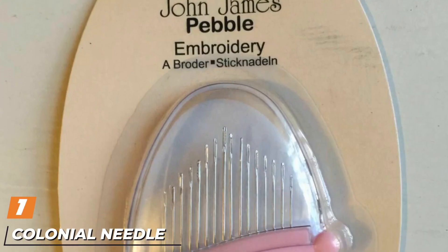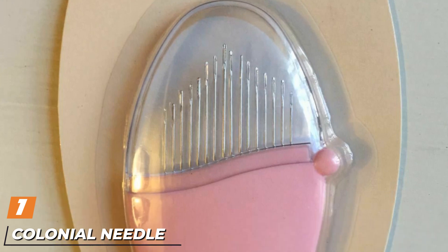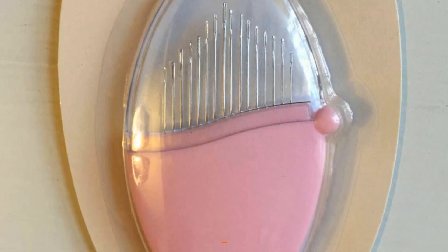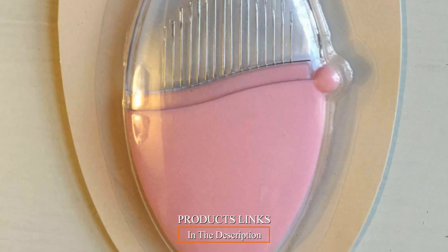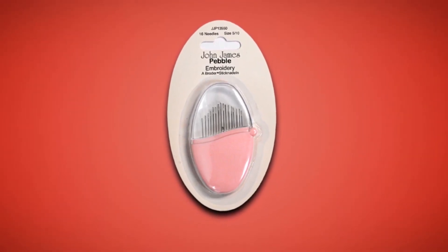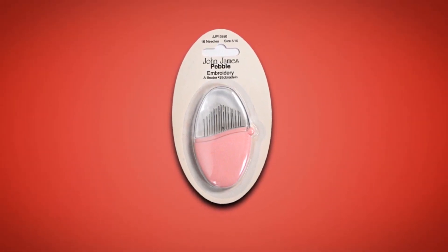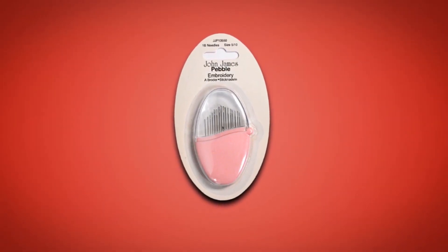At the first position of our list, we have the Colonial Needle JJP 13550 Pebbles Embroidery Needles. The Colonial JJP 13550 Pebbles set of embroidery needles is a brilliant option to consider.